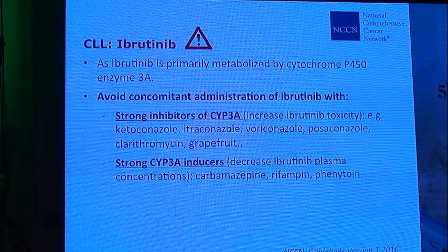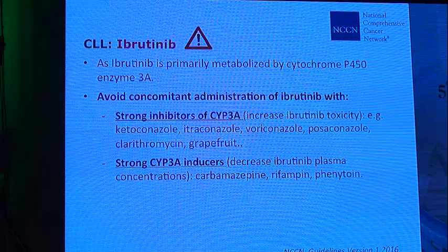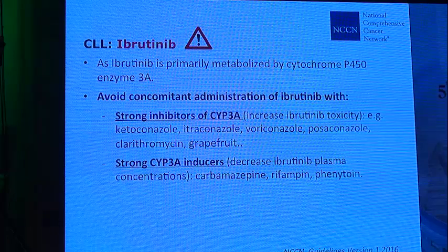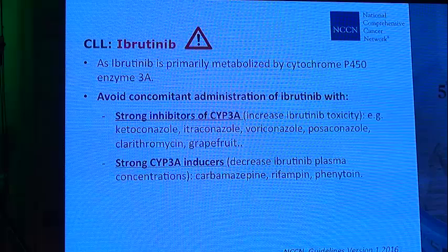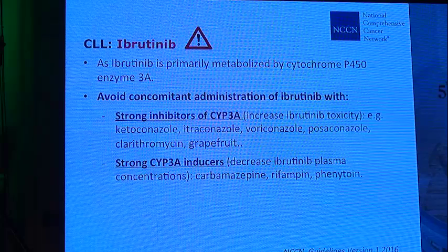Patients should not receive grapefruit juice for three hours before or three hours after taking ibrutinib. We also need to be cautious with strong CYP3A inducers because they decrease ibrutinib plasma concentration and may lower the response — most commonly carbamazepine, rifampicin, and phenytoin.